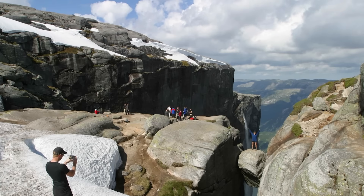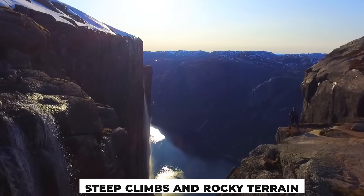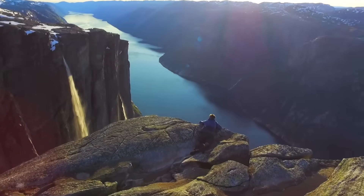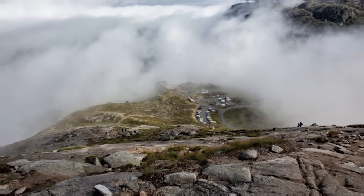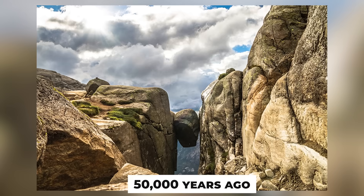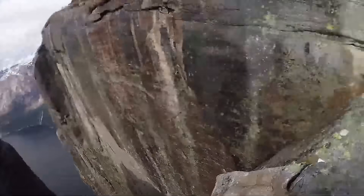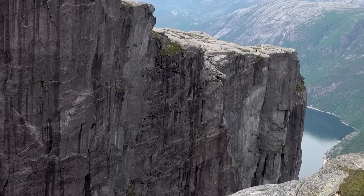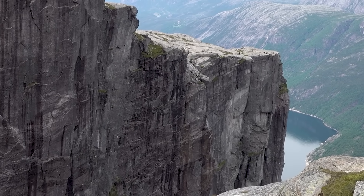Getting to Kjerag Bolton is no easy feat. The hike involves steep climbs and rocky terrain, making it a challenge even for seasoned trekkers. This gravity-defying boulder is believed to have been lodged in place during the last ice age, around 50,000 years ago. Beyond the boulder itself, the panoramic views of Lysefjorden below are utterly breathtaking. For adrenaline seekers and nature lovers alike, Kjerag Bolton is an unforgettable destination.